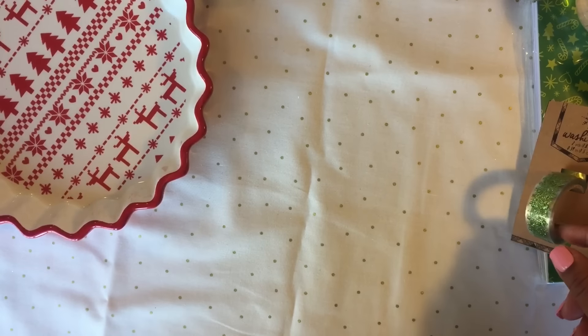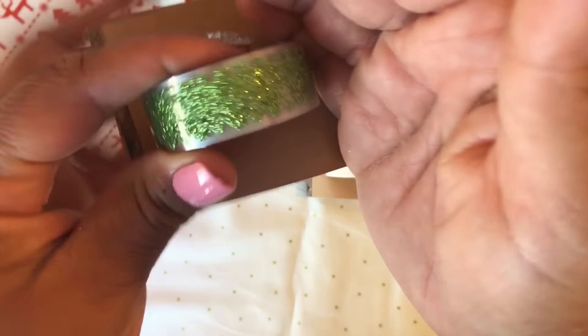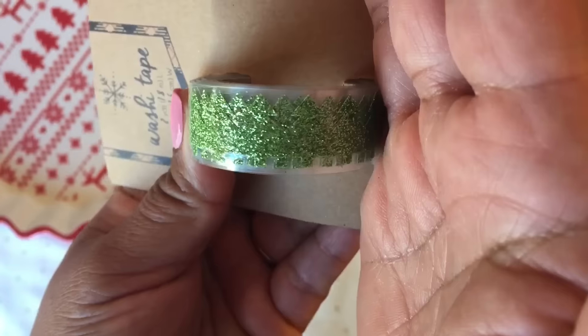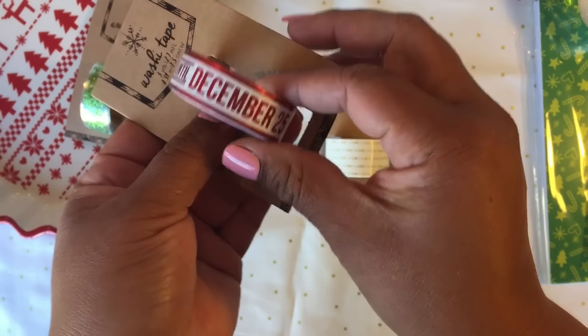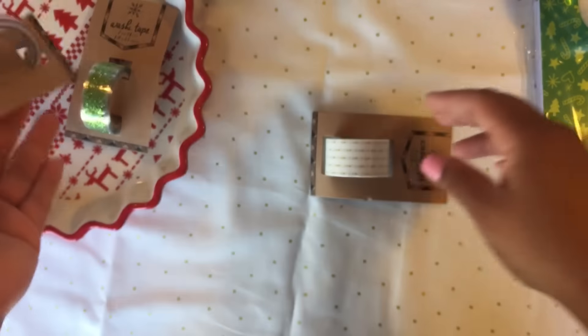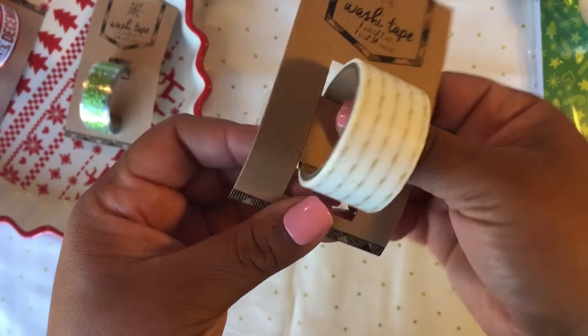I got washi tape — I only got three, I really don't need any more washi. This one is glittery with trees, you can see the glitter. Then this one says 'Do Not Open Till December 25th,' which is actually pretty cute.